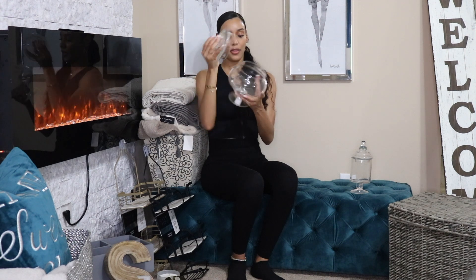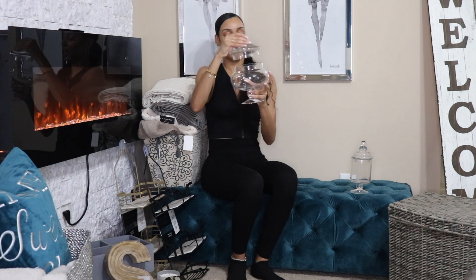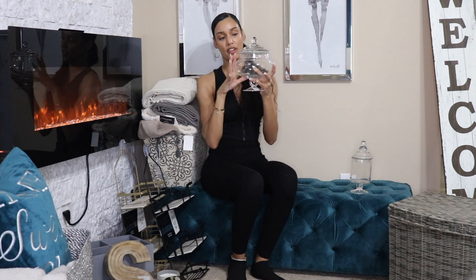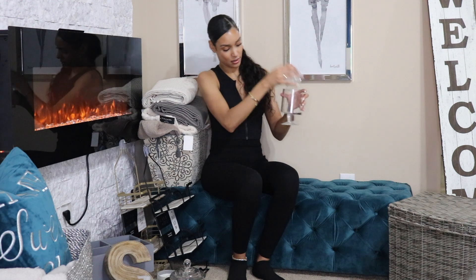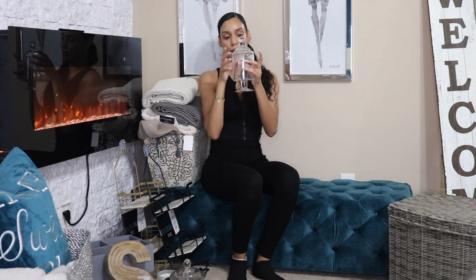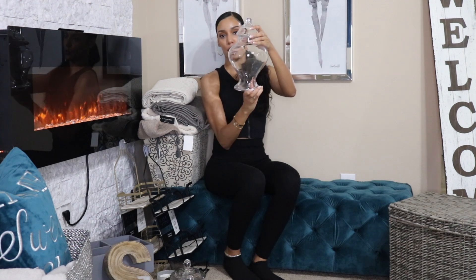Next, these little glass apothecary jars — I got three of them from At Home. They were actually on sale today for Labor Day at 50% off. The medium one was $16.99 and I plan to fill it with bath salts. The smaller one was $11.99 and I'll probably put extra Q-tips or cotton balls in it. The larger one was $19.99, also 50% off, and I'm going to put extra soap in that one. I'll show you guys what I put in them when I do my linen closet video.